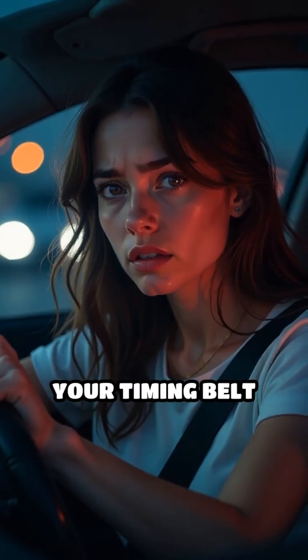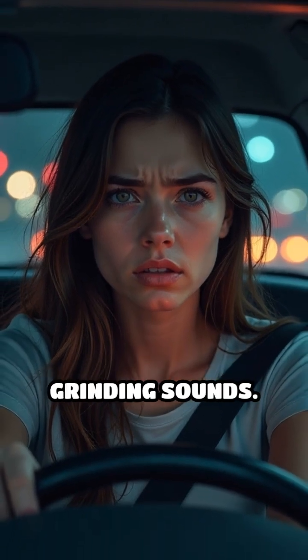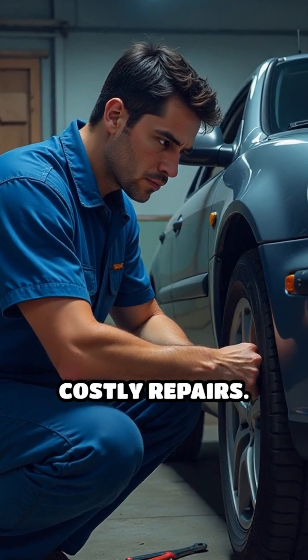A tell-tale sign that your timing belt may need attention includes unusual engine noises such as ticking or grinding sounds. Regular maintenance checks can help you avoid these costly repairs.